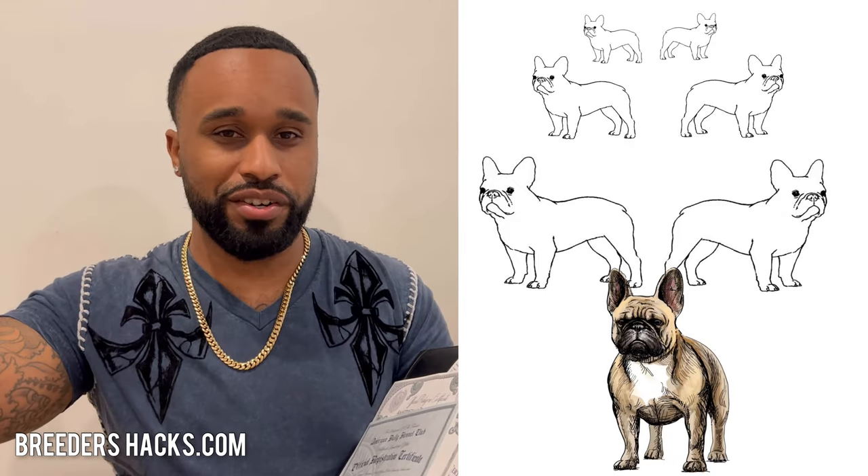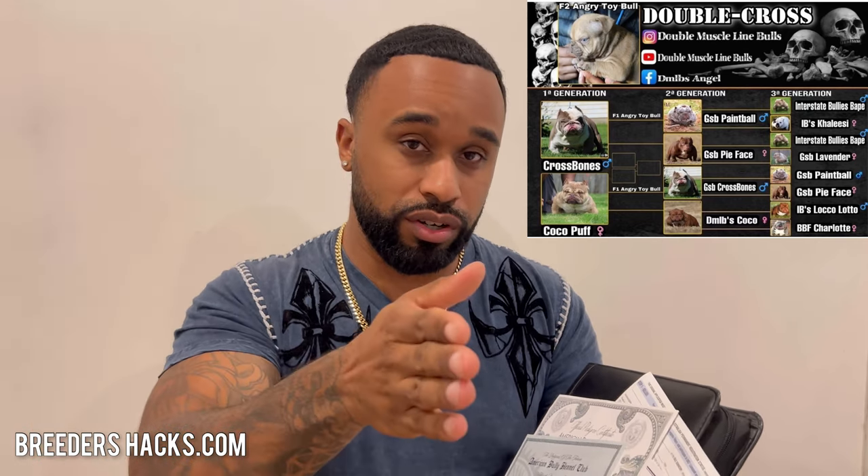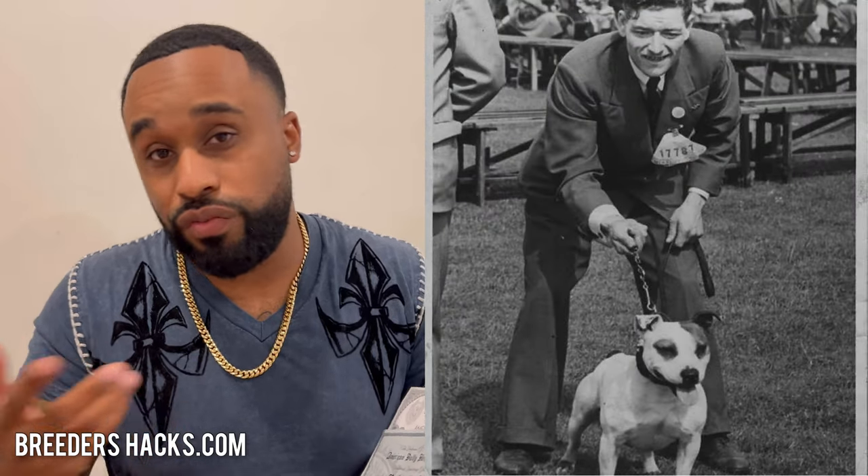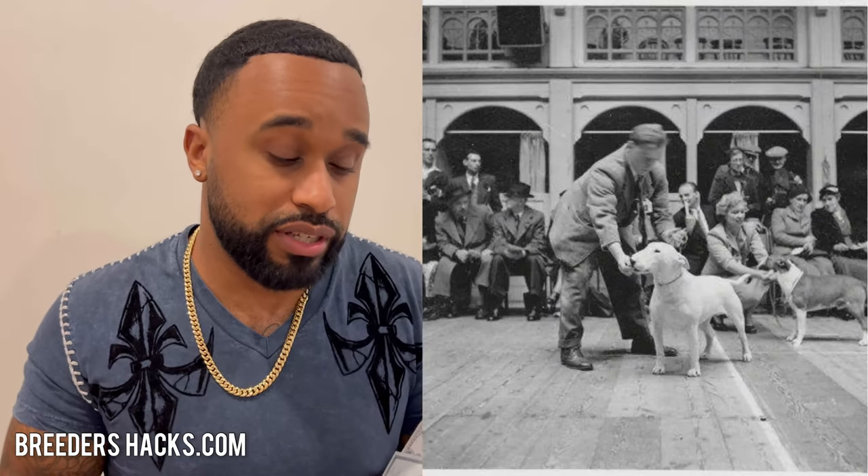So say your dog came from another dog that came from another dog that came from another dog. All they're doing is documenting the lineage, saying that this dog came from this dog, dating back to whenever the lineage started or when the registry started documenting dogs in that particular bloodline or pedigree.